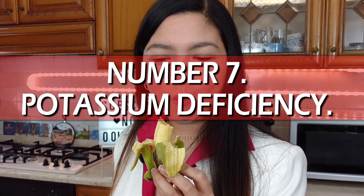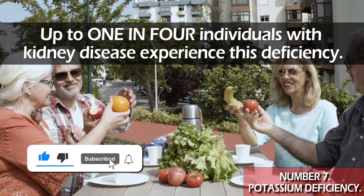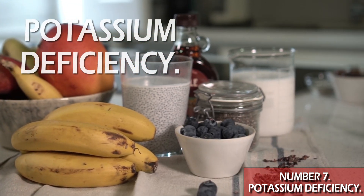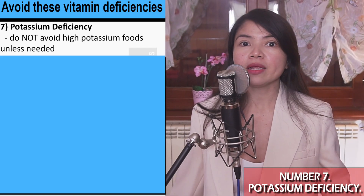Starting with number 7, let's talk about something seriously underestimated yet shockingly dangerous — potassium deficiency. Up to one in four individuals with kidney disease experience this deficiency, and this can directly lead to hypertension and kidney damage. Doctors and dieticians have been scaring CKD patients into thinking that every banana or avocado was the devil in fruit form, and that could already be a cause for a deficiency.